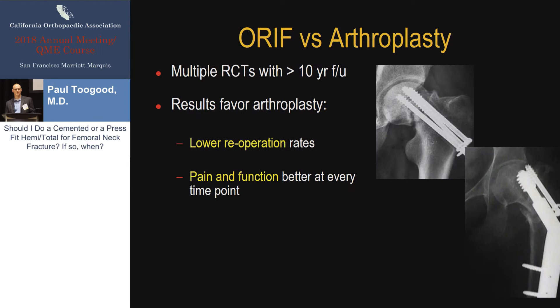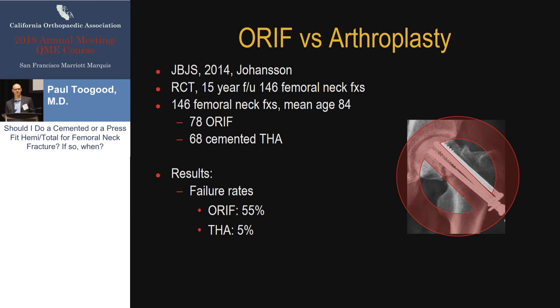First, ORIF versus arthroplasty. Probably very few of us are putting internal fixation in for geriatric displaced femoral neck fractures — I do it very commonly for young patients, and what is 'young' is a bit of a moving target in 2018 as the population ages. However, just to remind everyone, there is very good evidence that in geriatric patients with displaced femoral neck fractures, open reduction and internal fixation is inferior to arthroplasty, really without question. There are probably at least 10 good randomized controlled trials that prove this definitively. The reasons are there's a high rate of failure of fixation, leading to early re-operation, and even if these patients do heal, there is no time point where their pain and function is superior to arthroplasty.